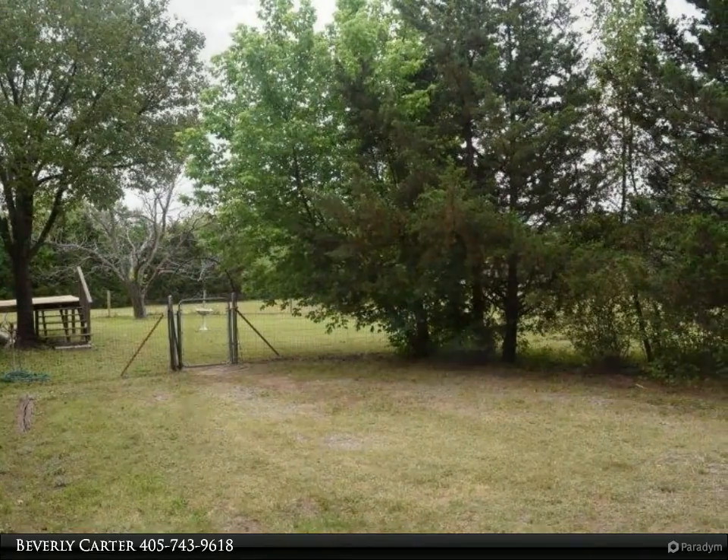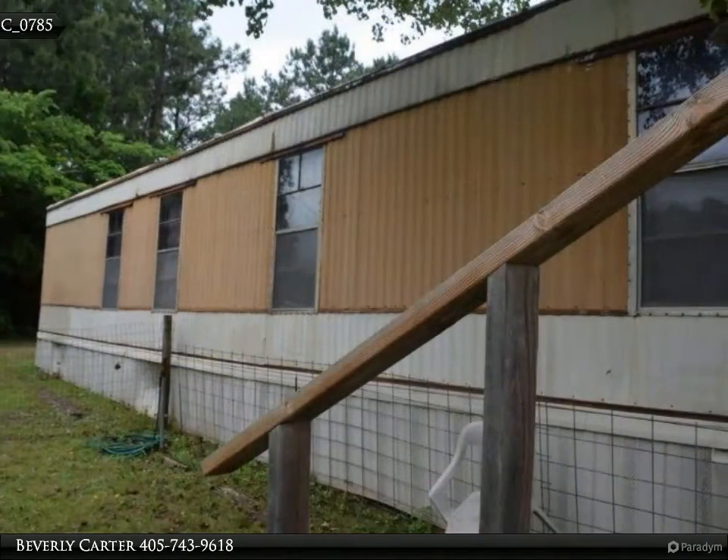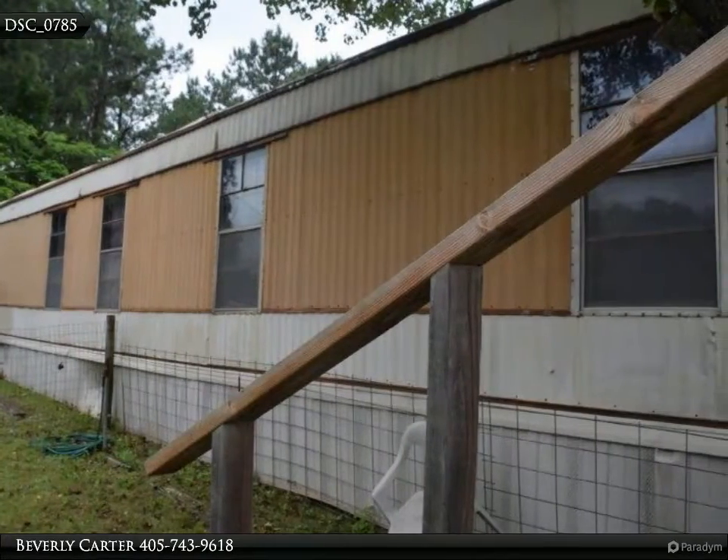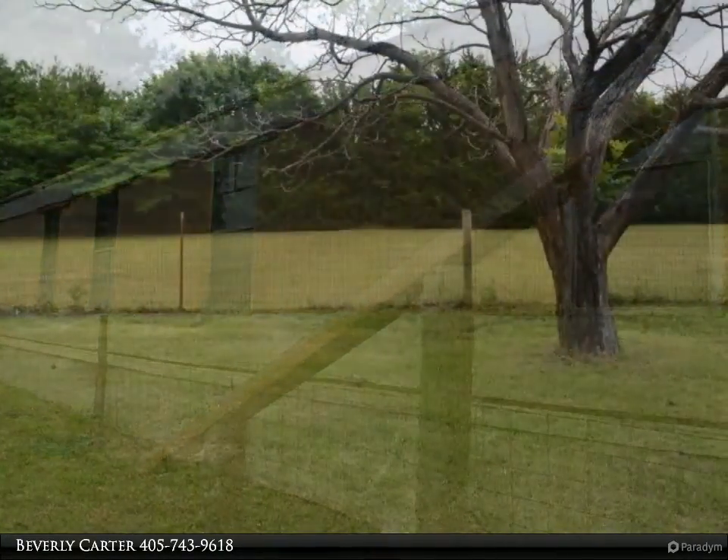Call to view this home. For more information, review the details below or contact Beverly Carter at 405-743-9618.